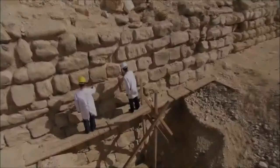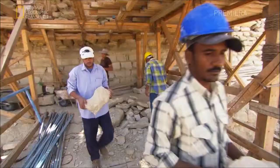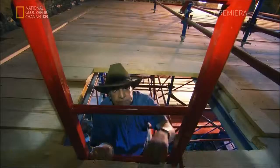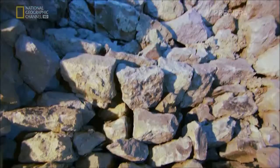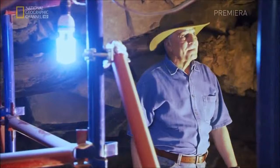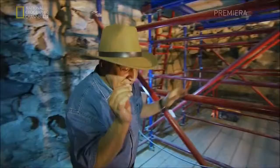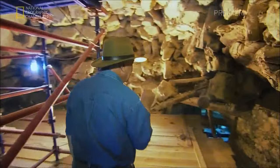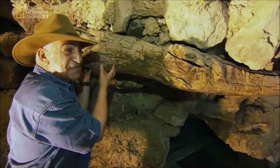Built 4,600 years ago, the Step Pyramid is a foundation stone in the history of architecture — it's why people are risking all to rescue it. But Dr. Hawass and his team are not the first to try. All through the burial chamber, there's evidence of previous restorations that took place thousands of years ago. By then, the Step Pyramid was already an ancient structure. When the ancient Egyptians, in the Late Period around 500 BC, found out that this room is falling down, that's why they put these supports to hold the stones. This is dated back 2,500 years ago.